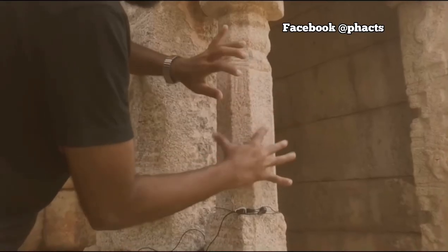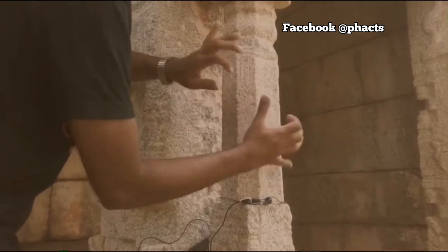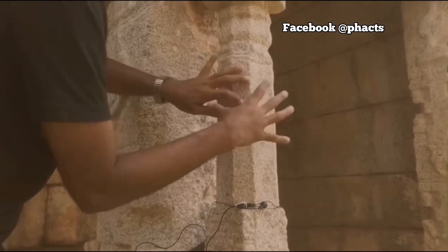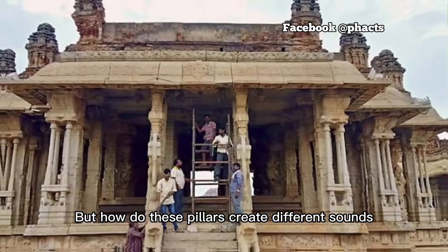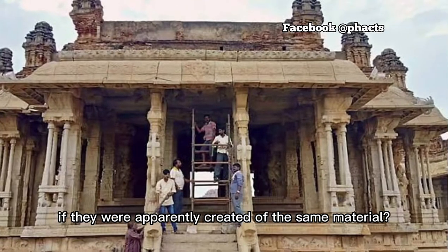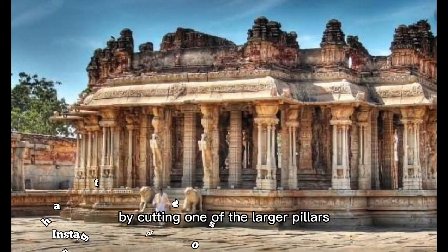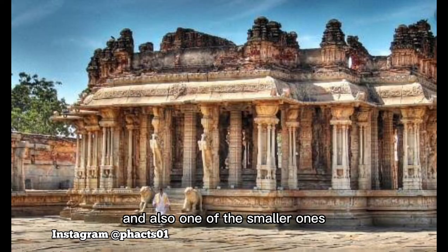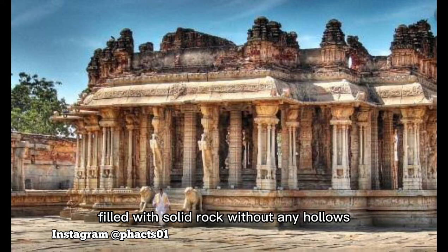But how do these pillars create different sounds if they were apparently created of the same material? Are there holes inside? The British tried to figure it all out by cutting one of the larger pillars and also one of the smaller ones, but there was no revelation, as the pillars proved to be filled with solid rock without any hollows.